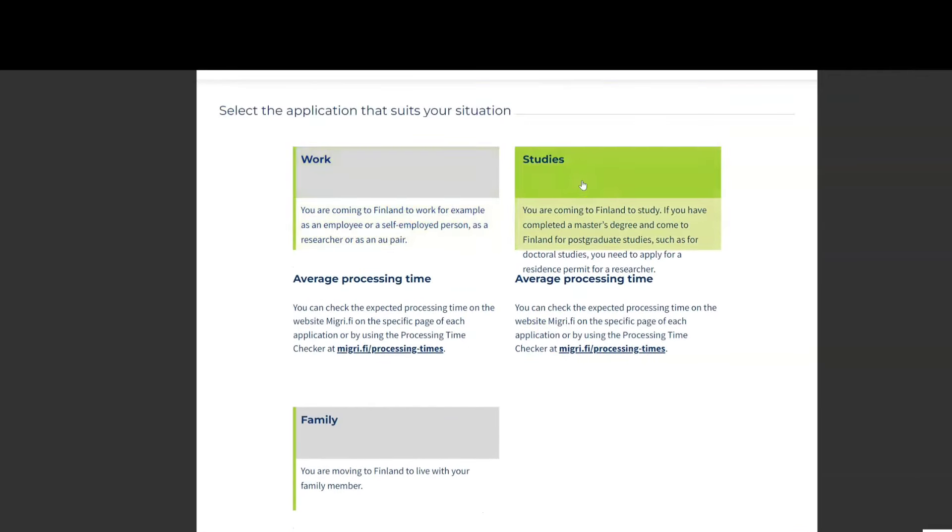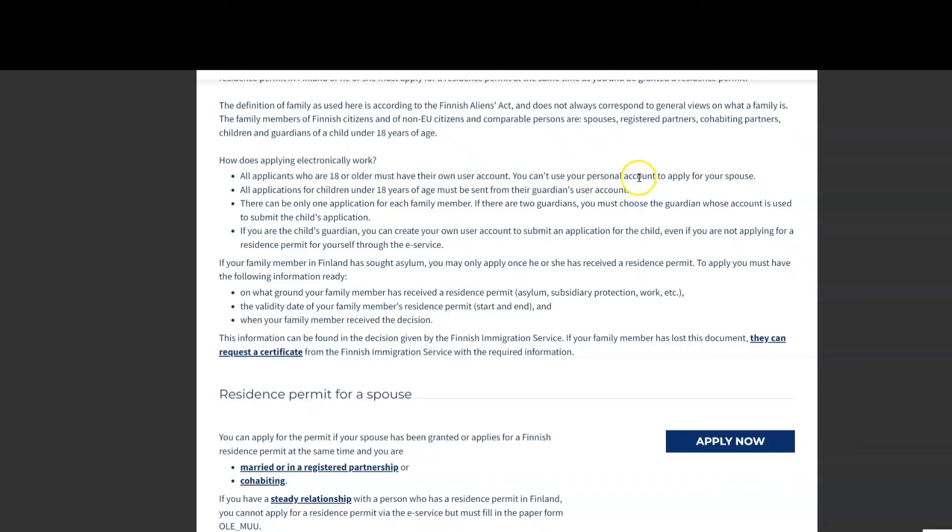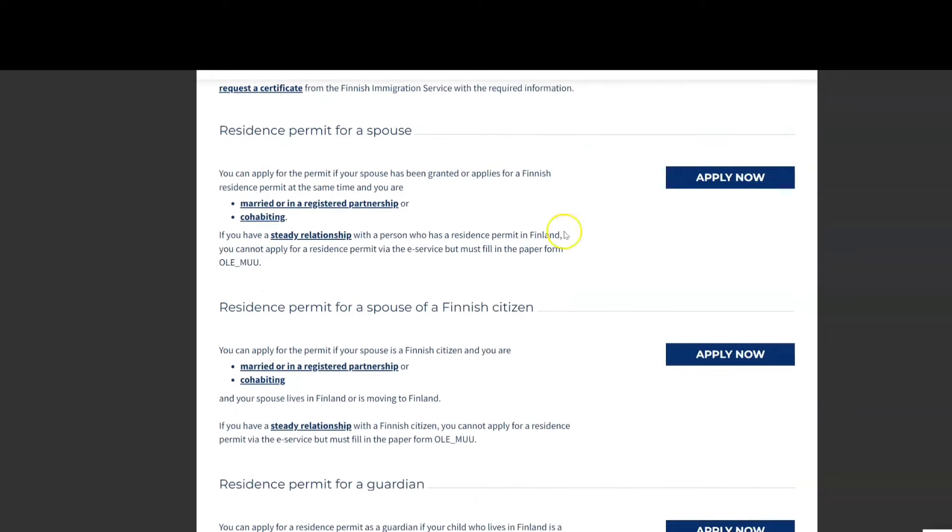In this video I will show you how to make a spouse residence permit on the EnterFinland portal. Here you can see 'Residence Permit Application on the Basis of Family Ties' — it can be for your spouse or for your children. You must read all the information and collect all the documents before you start the application.